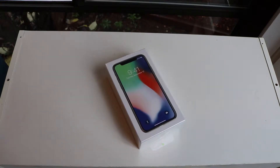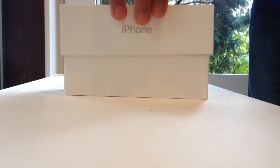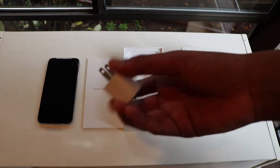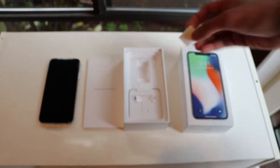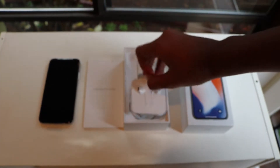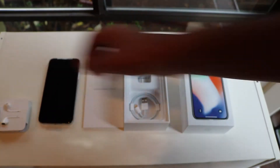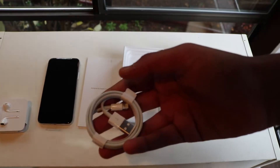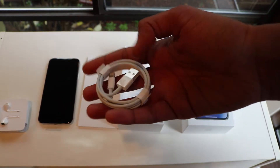The iPhone X was arguably the most anticipated device of 2017, and for a really good reason. It was Apple's biggest refresh in 10 years since their original iPhone. In a way, it's a refresh that adds a bit of nostalgia to all of those original iPhone users. I think this is a particularly interesting phone because Apple is trying something new and I think they're going in the right direction. Let's jump right into the video.